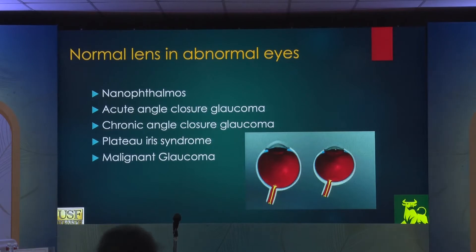Acute angle closure glaucoma, chronic angle closure glaucoma — these are small eyeballs to begin with. In South India, creeping angle closure glaucoma is very common. Now that I've moved to Tampa, the Indian population is huge and I'm operating almost every week on someone from the Indian subcontinent — these patients are representative of what you're seeing here: chronic angle closure glaucoma. They don't come with acute angle closure — they come with creeping angle closure, and there's a surgical technique to treat these patients. You can try medicine, PI, and laser iridoplasty initially, but that doesn't work — you have to take the patient to surgery. Plateau iris syndrome and malignant glaucoma also fall in this category.